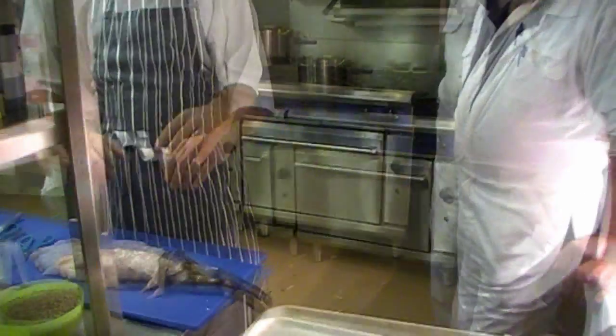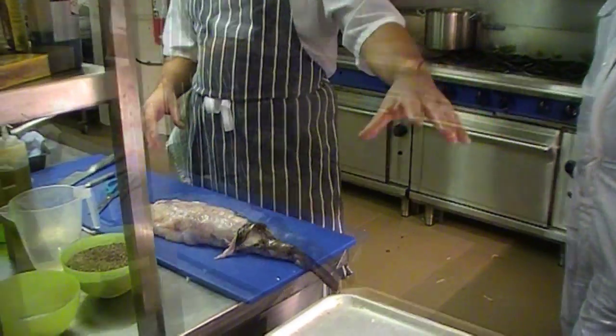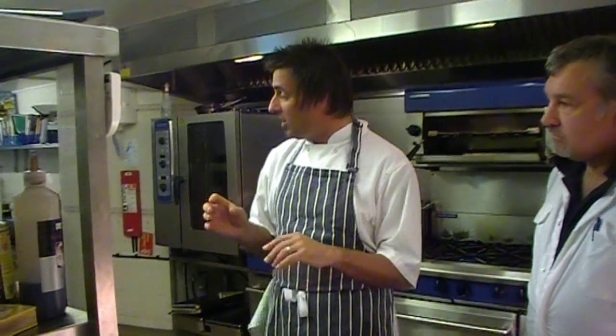Steve's brought some brilliant fish in. I'm going to use the monkfish tail and we're going to use some of those lovely mussels, and we're going to serve it with an artichoke puree, some deep-fried artichoke skins, some crushed purple potatoes, and some lovely curly kale, which is underrated.